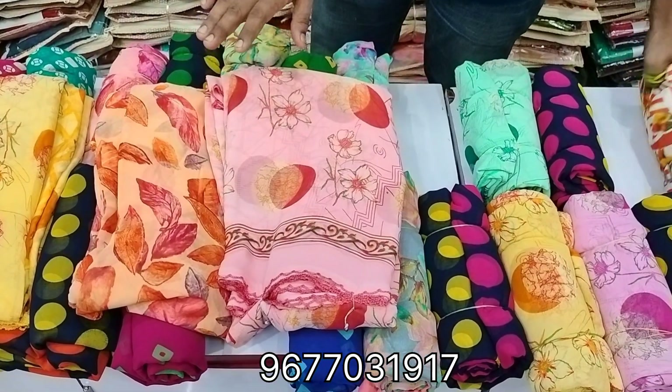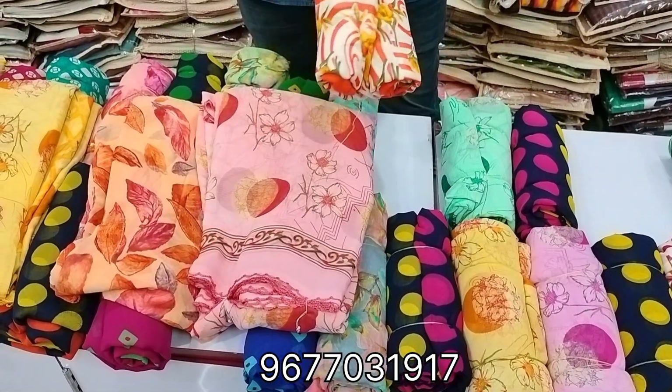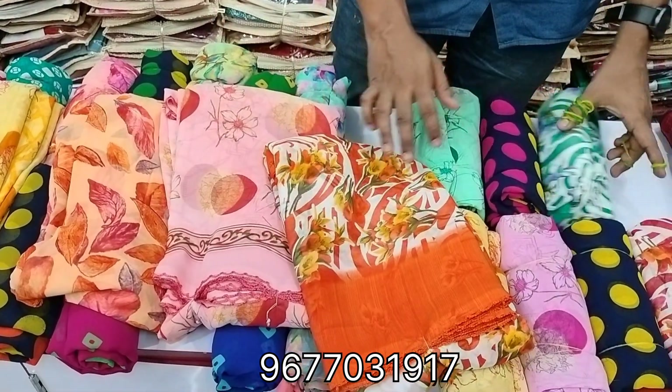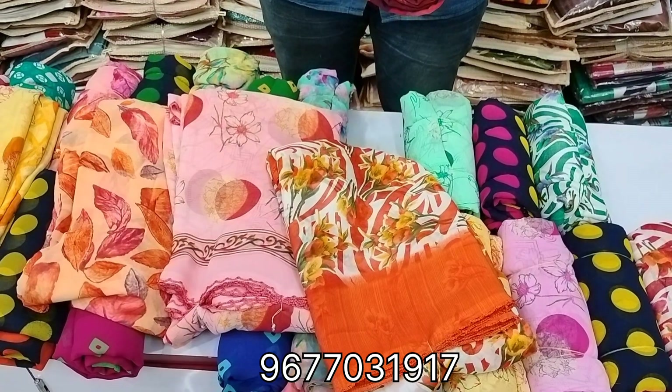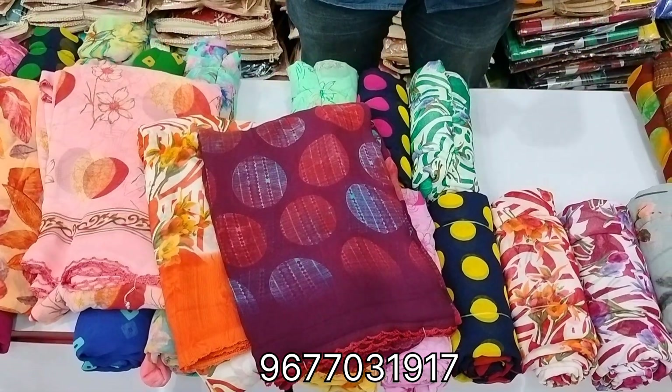This blouse is a plain blouse. I'm just showing some pieces and collections. This is the design. If you have WhatsApp or contact directly, we can show collections, designs, and varieties.